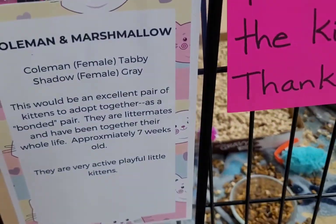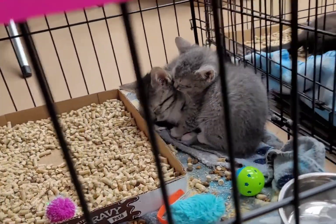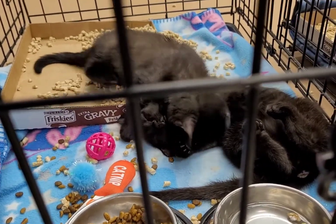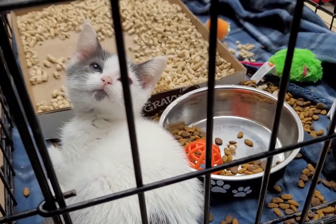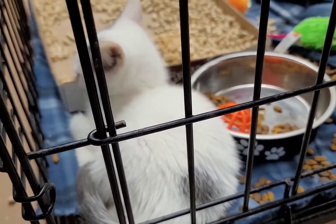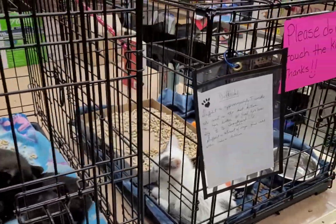Look at this one — this is Coleman and Marshmallow, they're two females. Look at how cute they are. Then we have Coco and Shadow — look at the two black cats, such babies. And then this one, we've been watching this one for a long time. We named this one Phantom, but they named her Daffodil. Doesn't she look like a Phantom of the Opera? So these cats are for adoption here at Foxy Cradle, and you can get an amazing cat just like we did with Penelope.